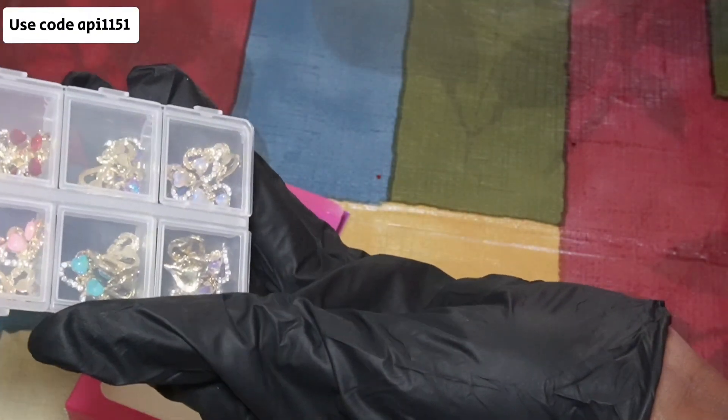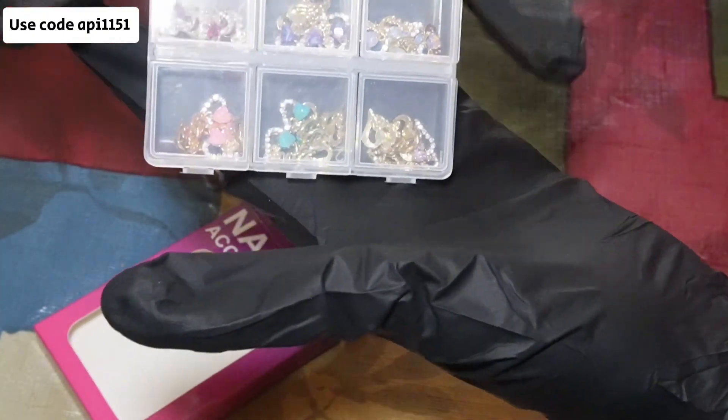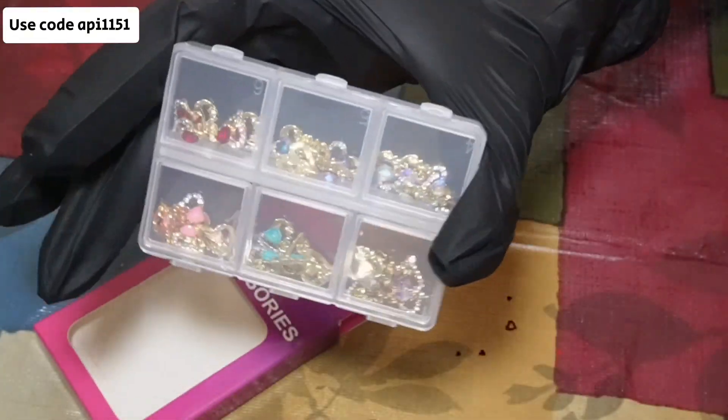I mean, look at these. You don't want to get this? I just might put these on my fingers and my toes. We're gonna see.